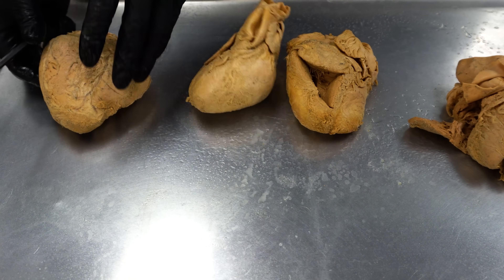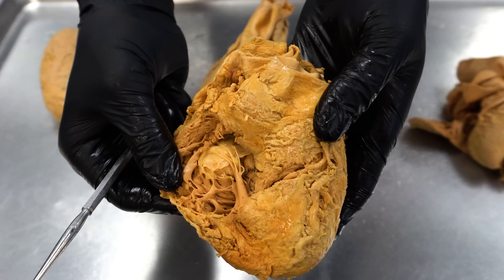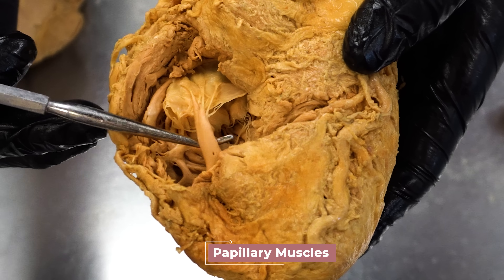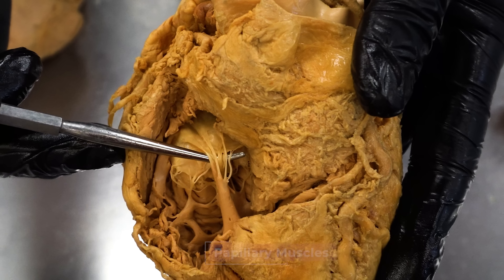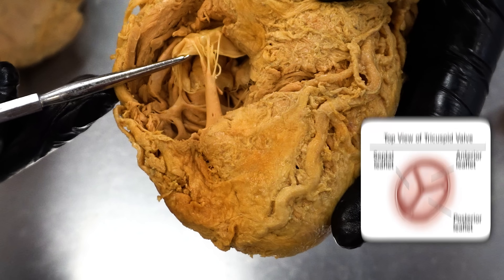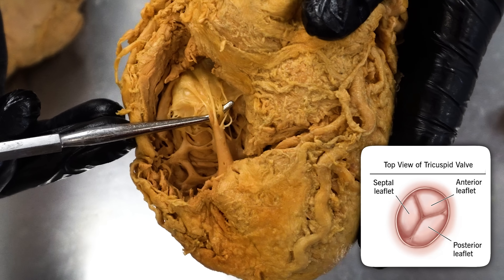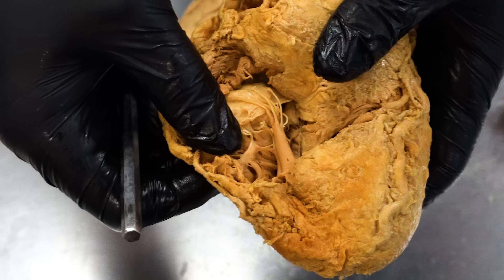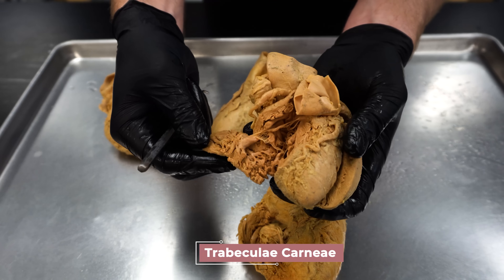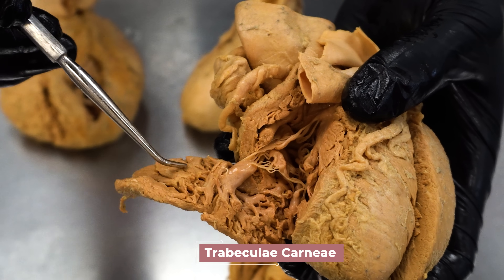This heart has a bigger window cut into that right ventricle. We've got that papillary muscle right there, and then you can see those little tendinous cords called the chordae tendineae attaching to the cusps — one of the cusps of the tricuspid valve, that saloon door that we'd see right there. You can also see the trabeculae carneae, those beams of muscle if you look closely — all that architecture inside the ventricle.